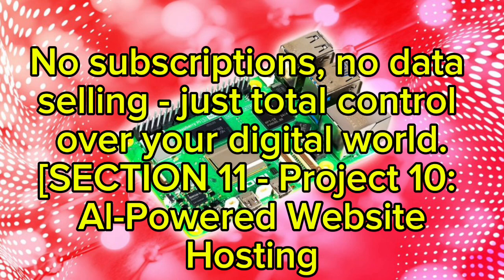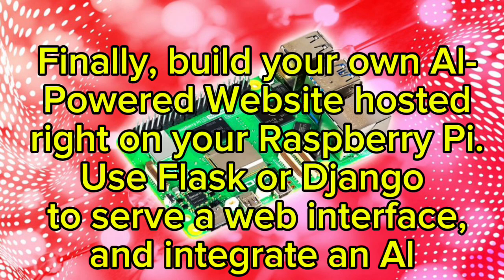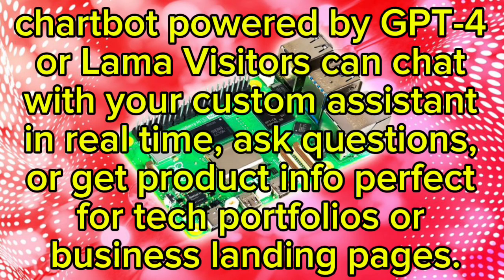Project ten: AI-Powered Website Hosting. Build your own AI-powered website hosted right on your Raspberry Pi. Use Flask or Django to serve a web interface and integrate an AI chatbot powered by GPT-4 or LLaMA. Visitors can chat with your custom assistant in real time, ask questions, or get product info — perfect for tech portfolios or business landing pages.